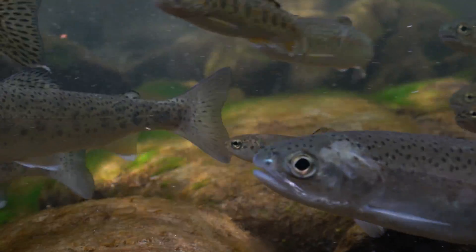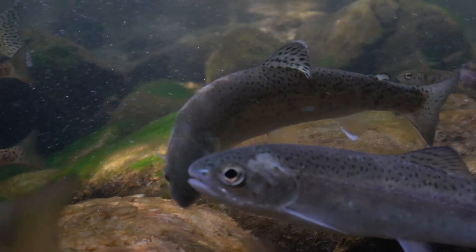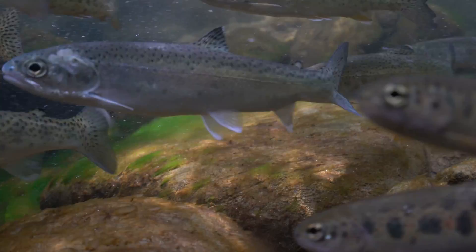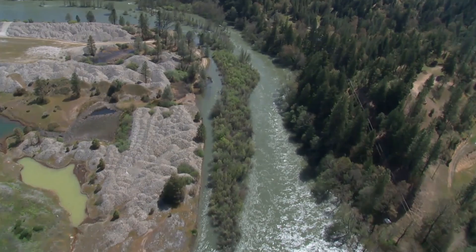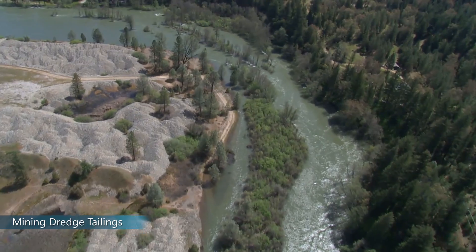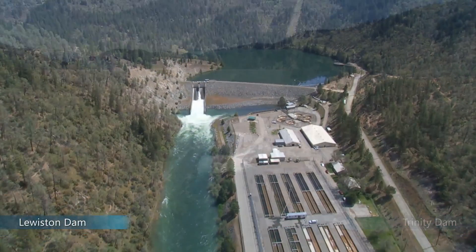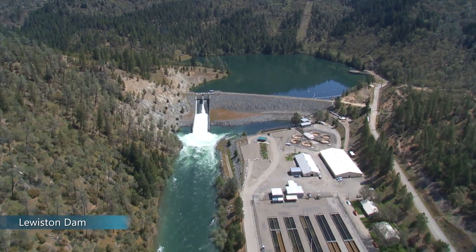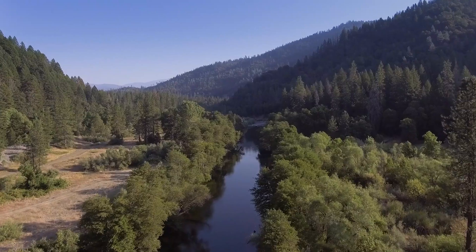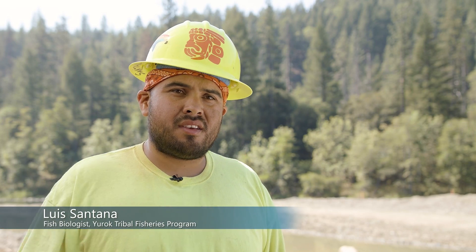The complex habitat needed for young salmonids to survive and thrive has been significantly altered by human causes. Over a hundred years of anthropogenic degradation — including mining and the construction of two impassable dams — have left the Trinity River channel very simplified and static. The way the river is now, just a straight shot, that's not how it should be in a valley. In a valley it should be meandering, with curves. That straight shot means there's not much habitat.